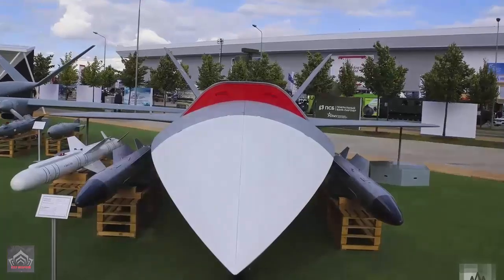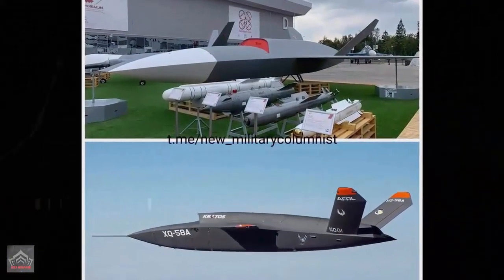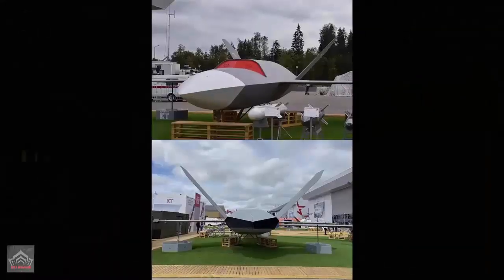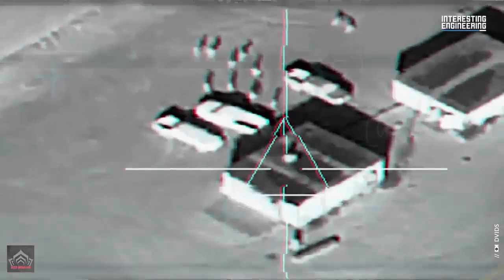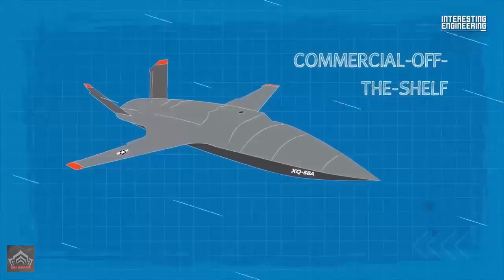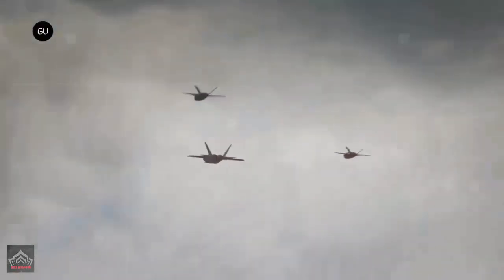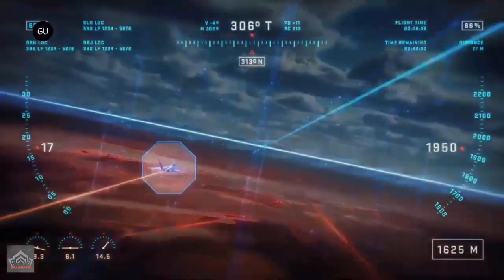The original Grom, first unveiled at the Army 2020 exhibition, was also a UCAV but was similar in shape to other modern designs, including the Airbus Barracuda, General Atomics Avenger, and especially the XQ-58 Valkyrie. The Valkyrie in particular is a stealthy, affordable, optionally expendable drone developed by Kratos in the United States. Although the original Grom was significantly larger and was intended to operate from runways rather than being launched via rocket assistance.